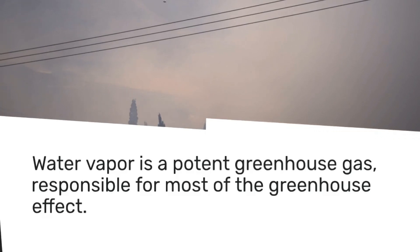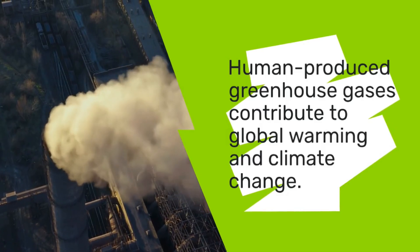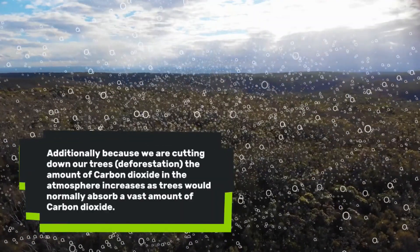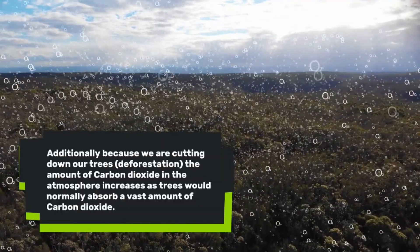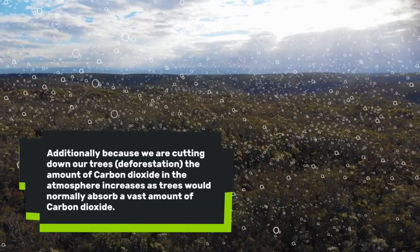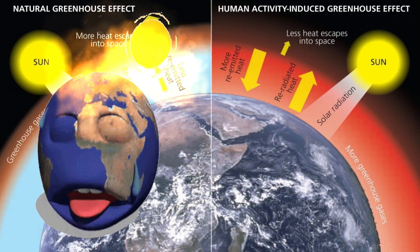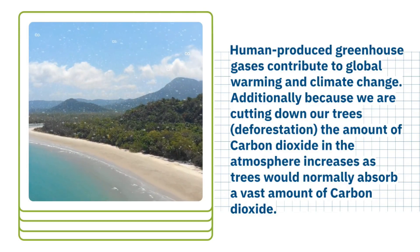In summary, human-produced greenhouse gases contribute to global warming and climate change. Additionally, because we're cutting down our trees — which is known as deforestation — the amount of carbon dioxide in the atmosphere is also increasing, as trees would normally be absorbing a vast amount of carbon dioxide. All these processes that we as humans are doing are creating more greenhouse gases than are necessary in our atmosphere. The more greenhouse gases in our atmosphere, it's like putting on more blankets at night — you're going to get very hot, and this is what is happening to our Earth, which is global warming.